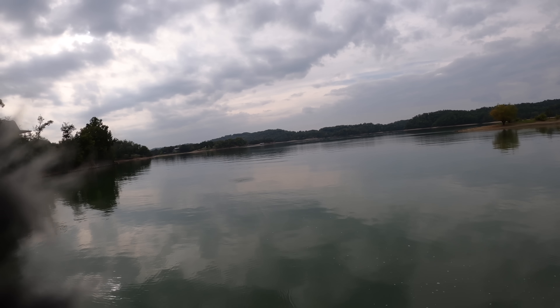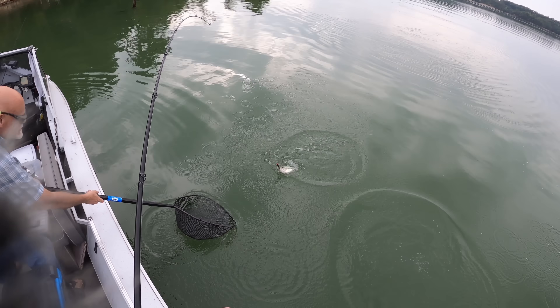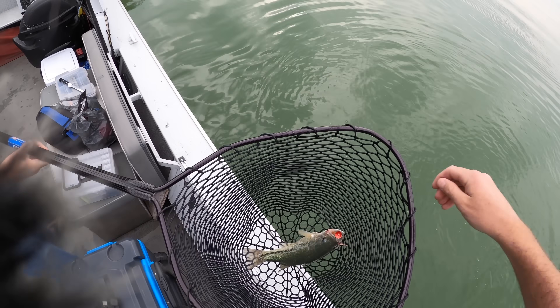Whoa! Did you see that? I got him! On a topwater! We saw schooling fish out in the middle. Oh my gosh — yes, the net, please! He just crushed it! It's a largemouth — wait, is that a spotted bass? He has a really defined lateral line. That might be a spotted bass.